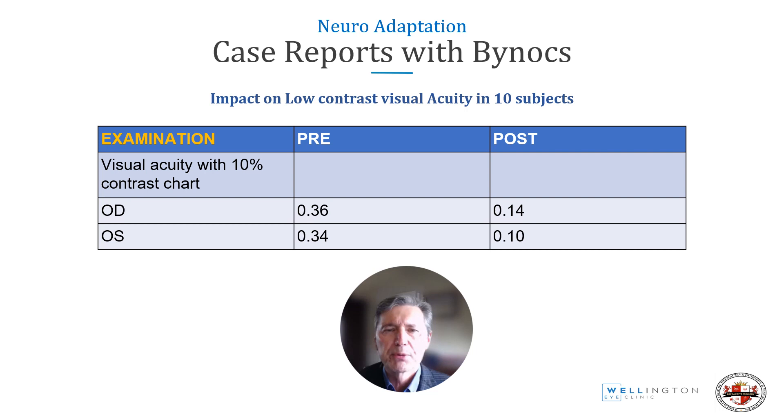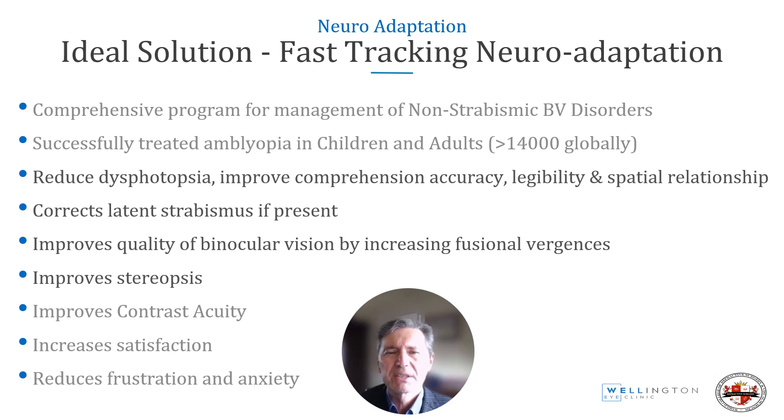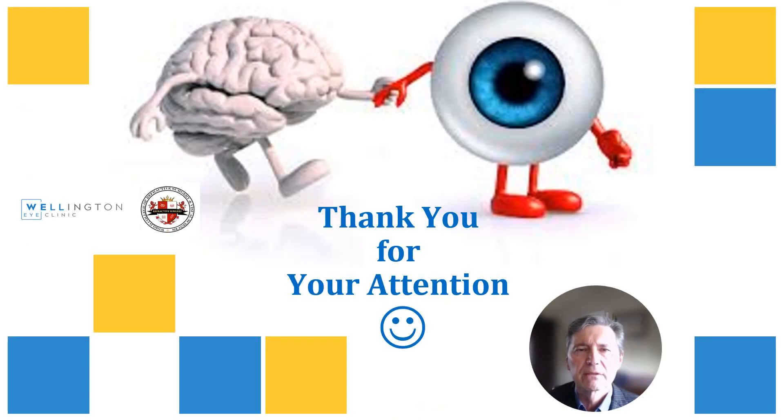A significant improvement in low-contrast visual acuity is also reported. Binox has broad application across ophthalmology in all of these areas, making it a valuable tool. Many thanks for your attention.